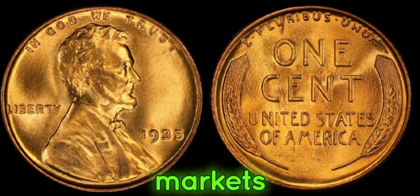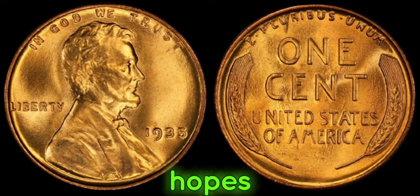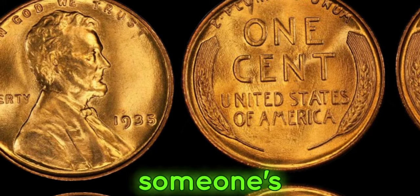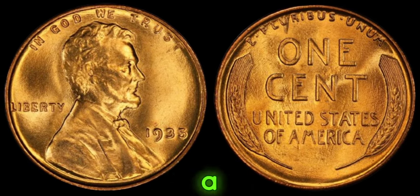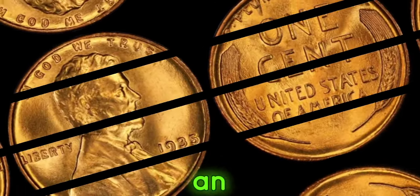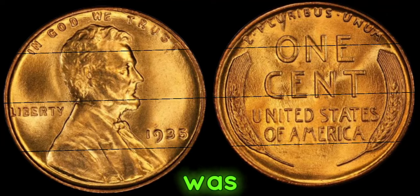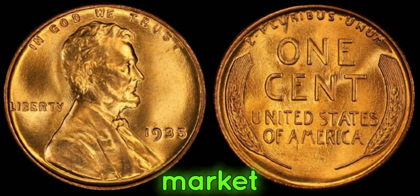Many collectors scour flea markets, estate sales, and even their own pockets in hopes of striking it rich. But every now and then, someone's persistence pays off. Just last year, a lucky collector stumbled upon a 1935 No-Mint Mark Lincoln penny in an old box of coins — and it was appraised at over a million dollars. This coin's value in market: one million dollars.